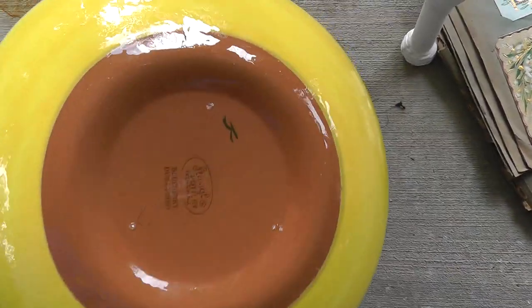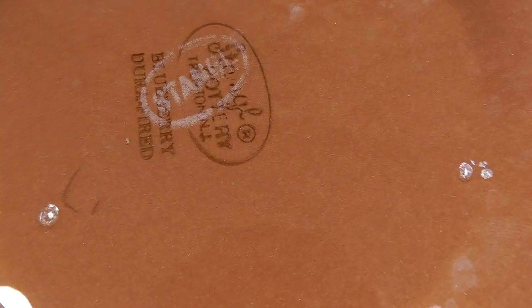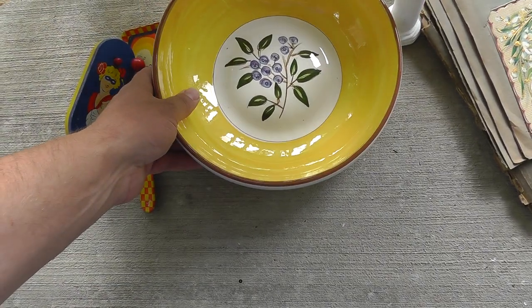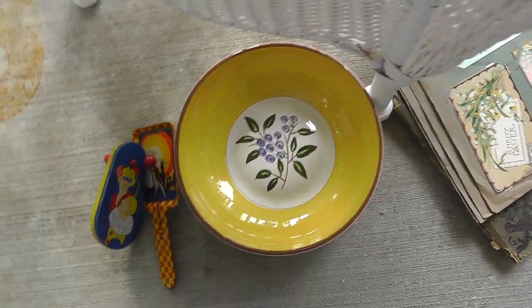A pair of Stangl pottery. Some Stangl does good, other Stangl doesn't. Paid $8.00 for that.